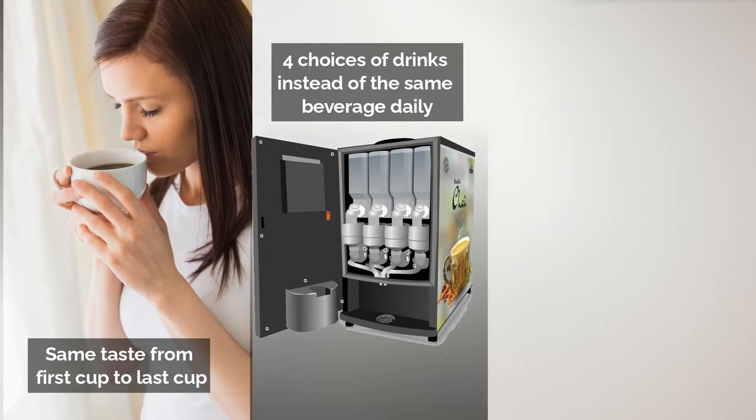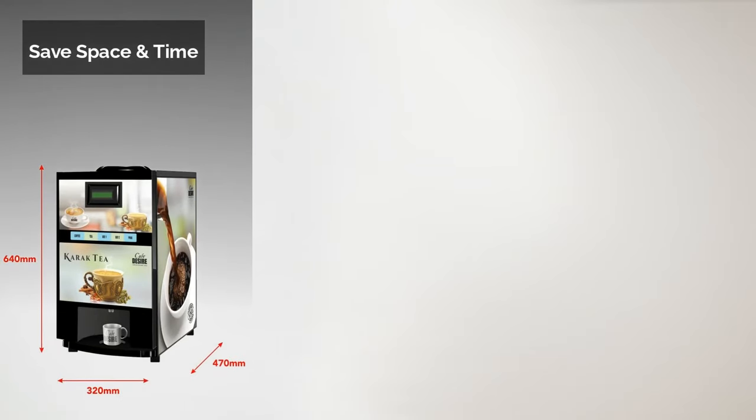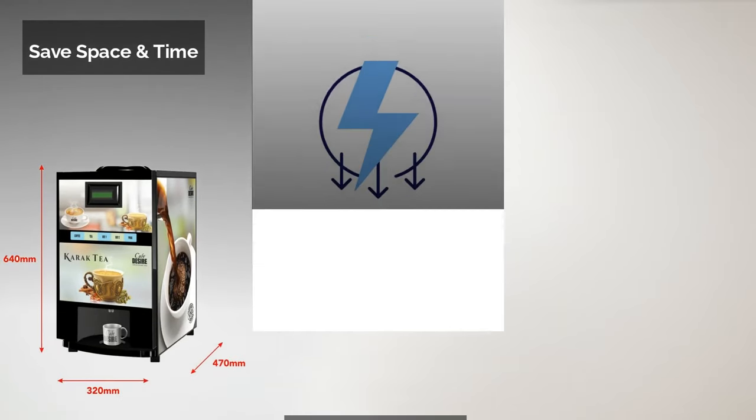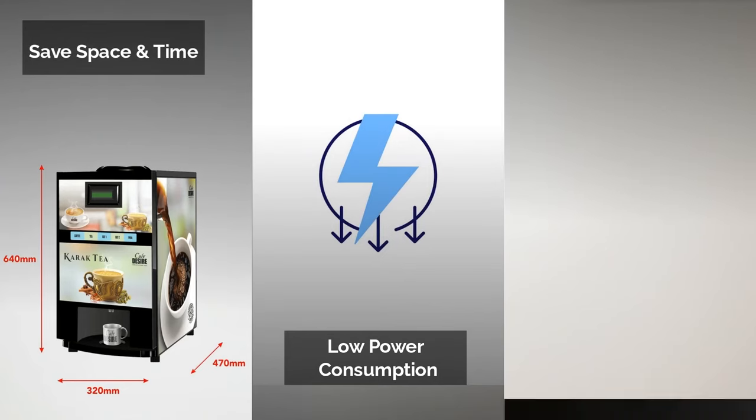You can choose from four varieties and avoid the boredom of routine. Fill the canisters with your preferred flavor — you can choose from 21 different flavors of Cafe Desire Premix. Save space and time with our compact, robust coffee tea vending machine and save power consumption at the same time: 1.5 to 2 units per 12 hours.